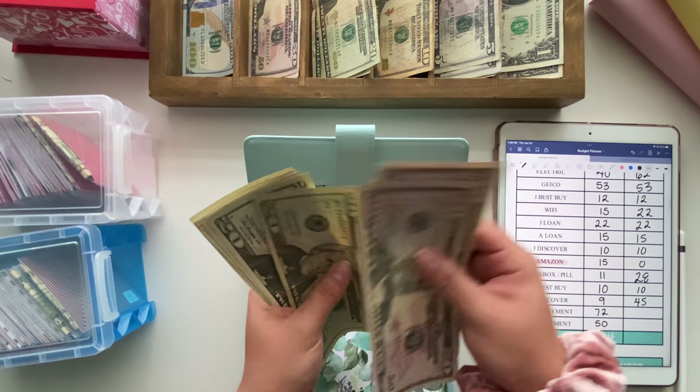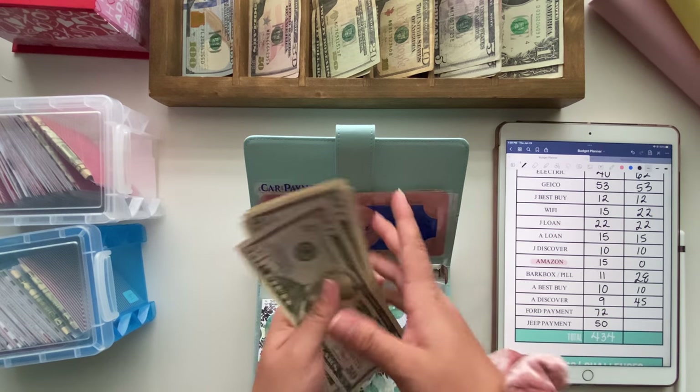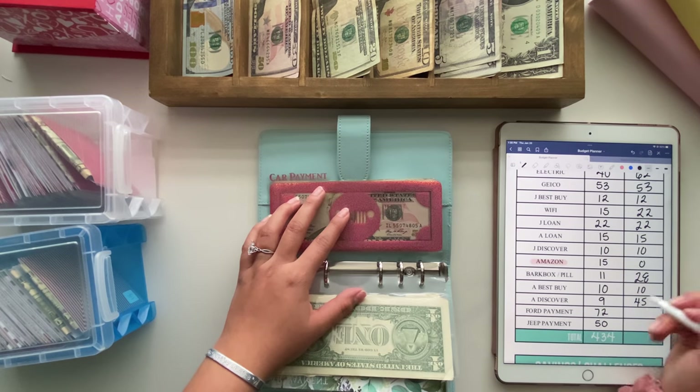Let me recount — $50, $100, $150, $170, $190, $210, $211, $212, $213, $214, $215, $216. Yes, $216 into there.